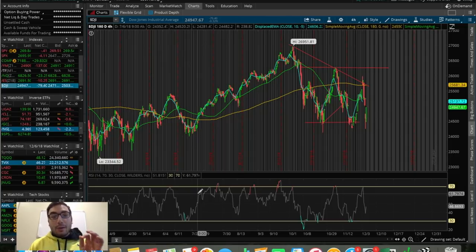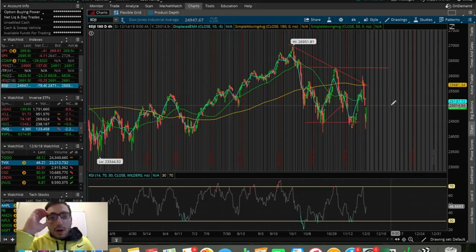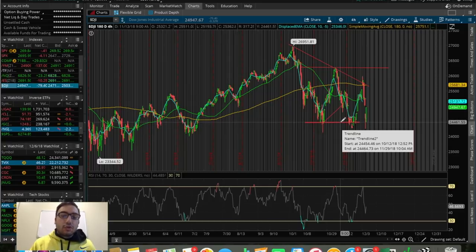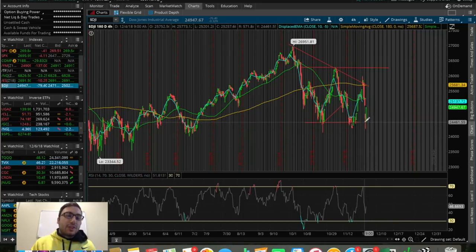We swung back from that 800-point loss and closed the market down about 80 points, down about 0.3%, which is a ridiculous comeback. On the 180-day four-hour chart we noticed it pretty much bounced perfectly at the support around 24,500. We've seen this level hold as support multiple times, and today on Thursday December 6th, 2018 we officially bounced there again.